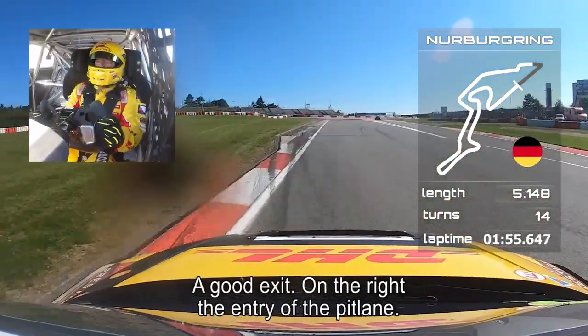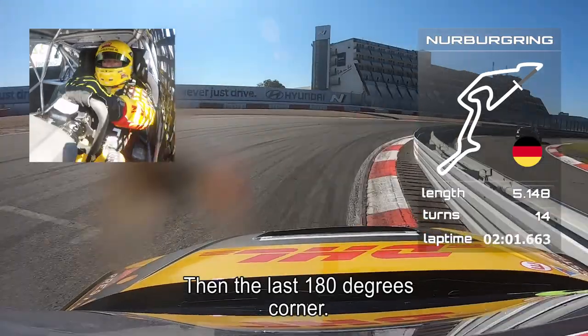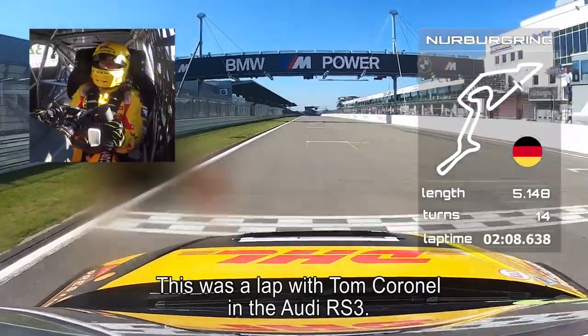A good exit, and on the right side you can see the entry of the pit lane with a car going in there. Then we have the last 180-degree corner, second gear, going onto the straight. And this was a lap with Tom Coronel in the Audi RS3.